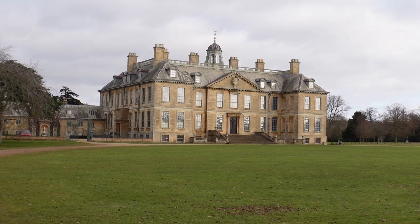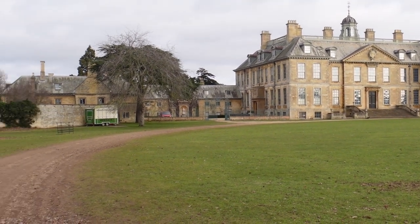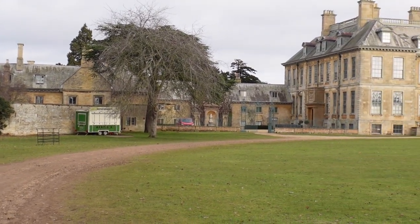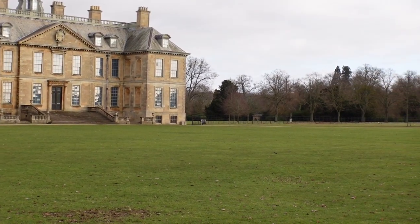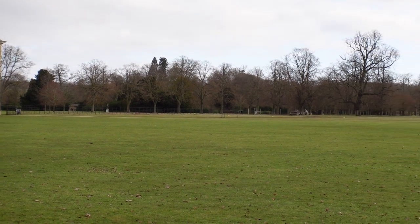And there's Belton House — quite an impressive house, isn't it? Lots of ice cream and refreshment huts around, so no doubt it'll be popular in the summer. We're going to head off beyond the trees that way. The house is not open for the general public in February — not until the middle of March.